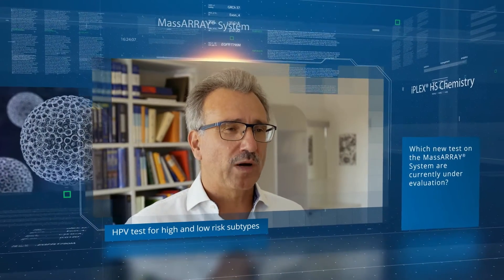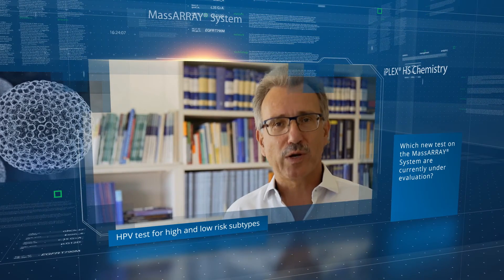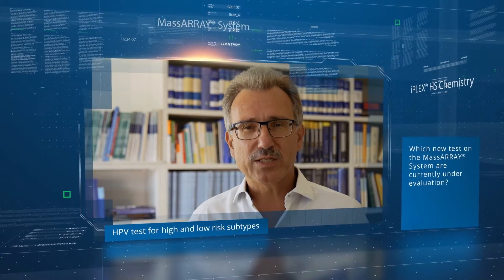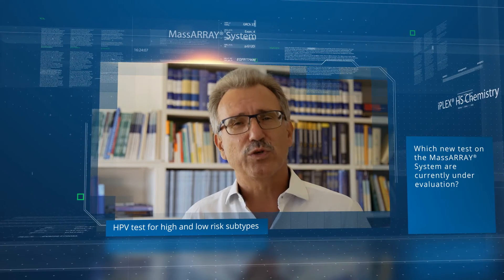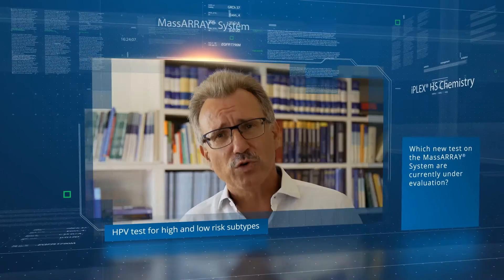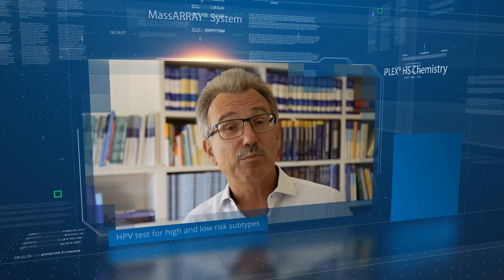Human papilloma viruses play a critical role in many cancers and require the identification of several high- and low-risk types. We are currently establishing this application and have developed a powerful test which is very fast, reliable, and cost-effective. The system works in liquid samples and in FFPE tissue with the same precision.